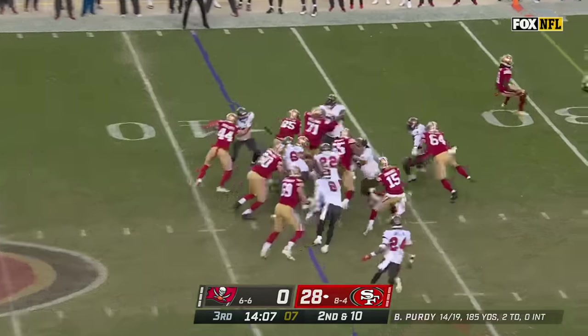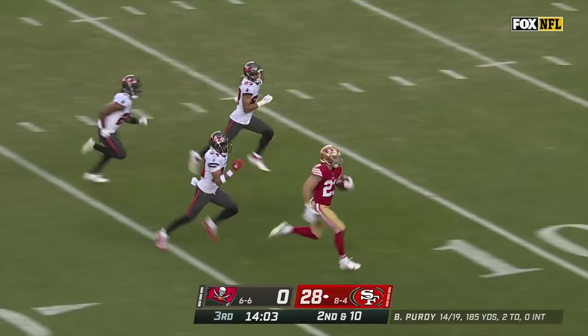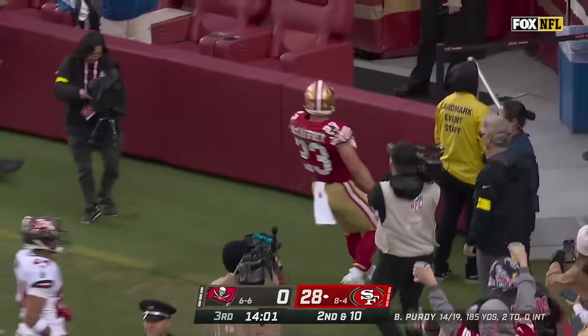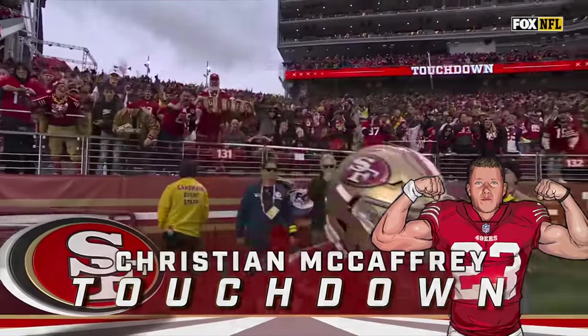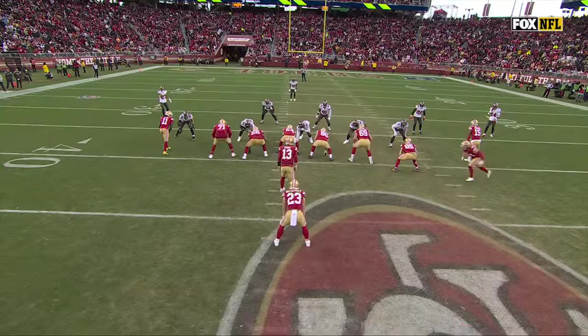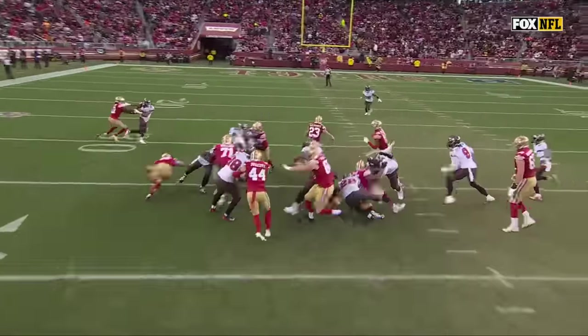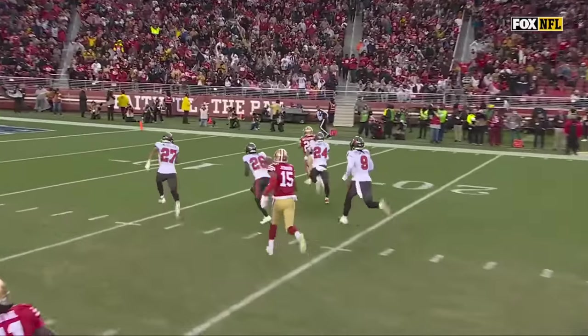They're gonna run it to McCaffrey right up the middle — and a stiff arm! McCaffrey for six. Multiple guys getting involved — watch this play design. Kyle Juszczyk comes across as the lead blocker, George Kittle is the second puller, and then McCaffrey just finds a crease and just hits it.